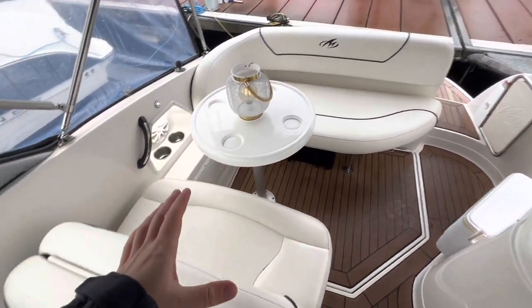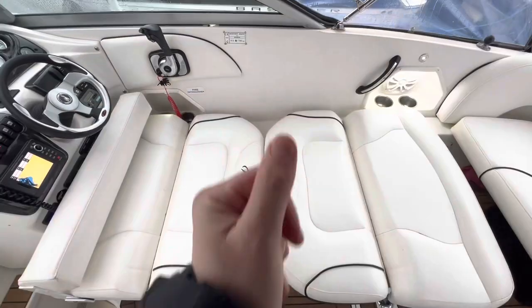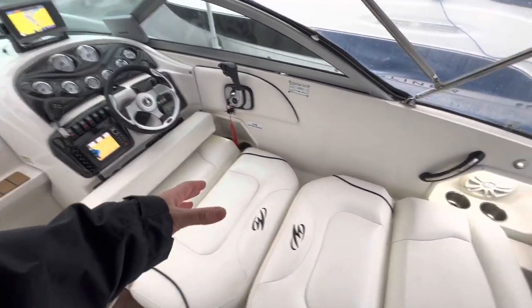The table is removable. You can also move this seat — slide it back and that turns it into a daybed for the day. The seats split in the middle, push down, and the bolster actually flips up to protect the instruments at the helm position.